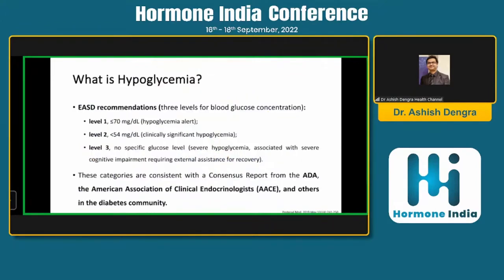So what is hypoglycemia? We all know that level one is less than 70, level two is 54, and if there are no specific glucose levels but a very severe alarming condition, that is considered severe hypoglycemia.